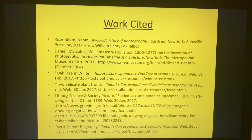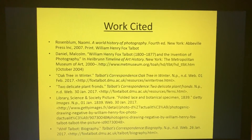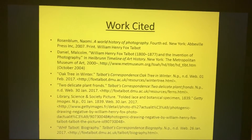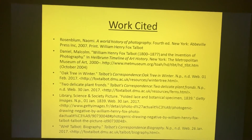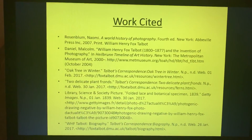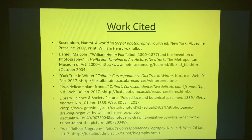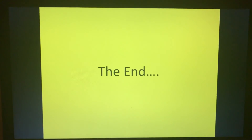Here is the works cited, showing sources used for information about William Henry Fox Talbot, the photogenic drawing process, and the photographs featured in this presentation. That's it — the end.